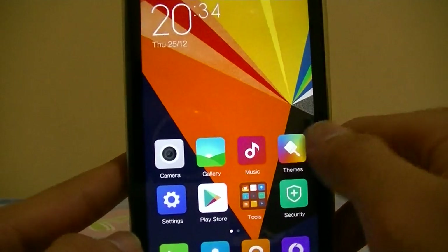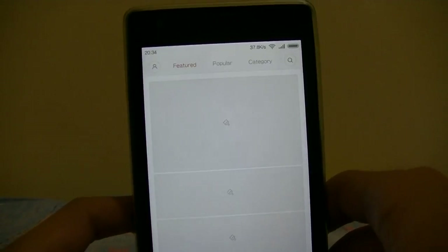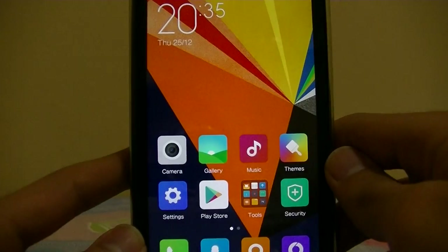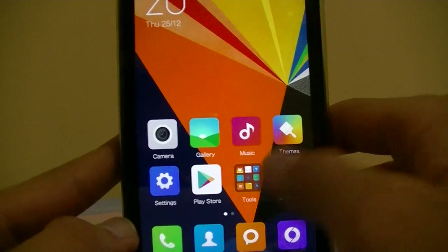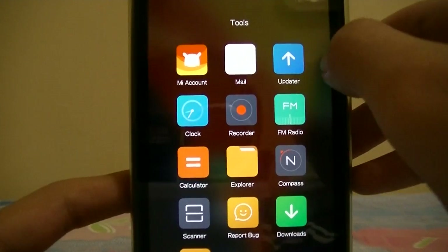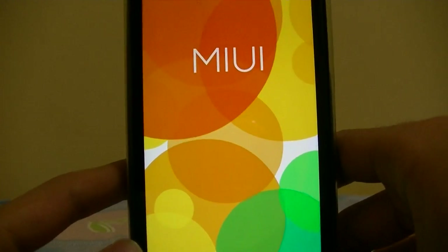Let's take a look at the themes — looks pretty much the same, just new ones added. Now let's take a look at the tools. Mail, Updater — the updater looks like the first one I've shown.